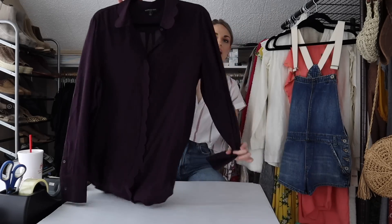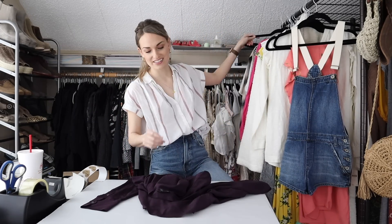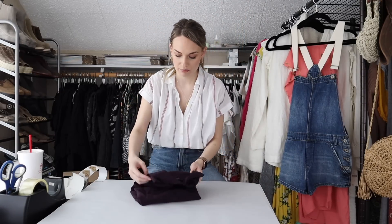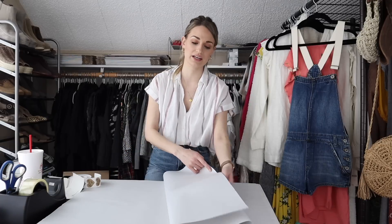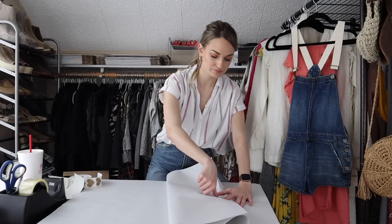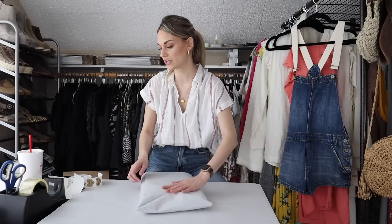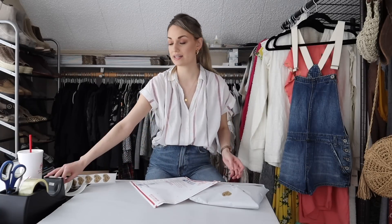Next up we have a silk blouse from Banana Republic. I don't always pick up Banana Republic, but this is 100% silk, a size large, in a really pretty plum color that's flattering for a lot of people, and it also had a scalloped trim detail. I listed at $30 and maybe a month later received a $25 offer, which I did accept. My earnings were $20 and my net profit came out to $17.75.